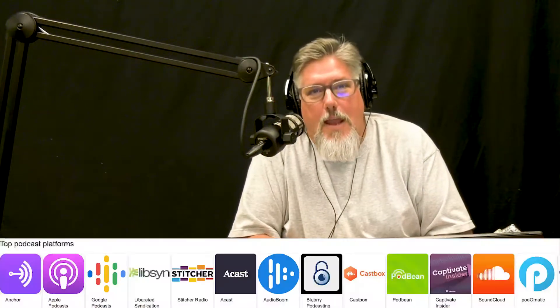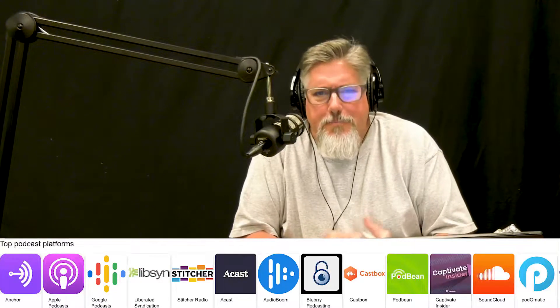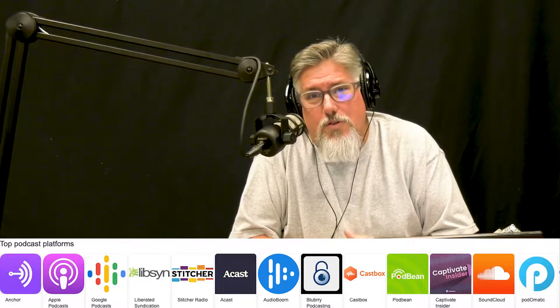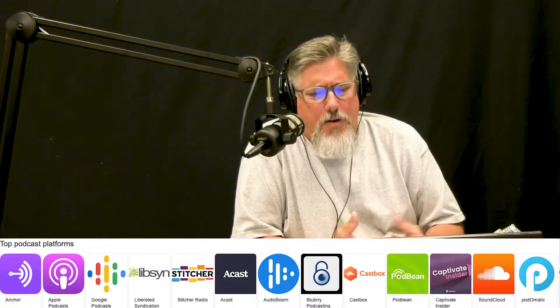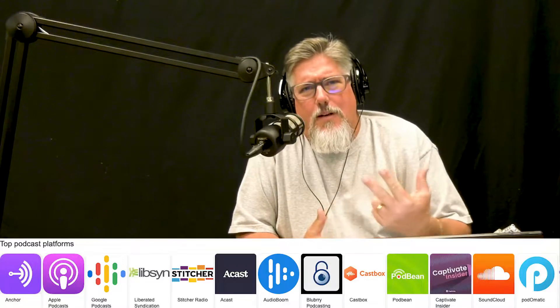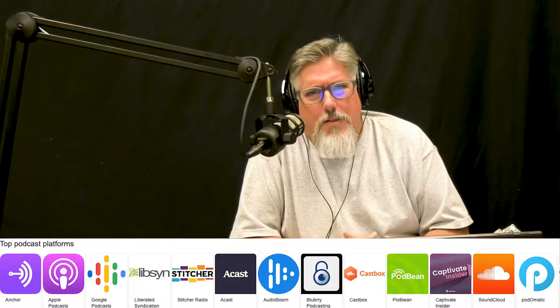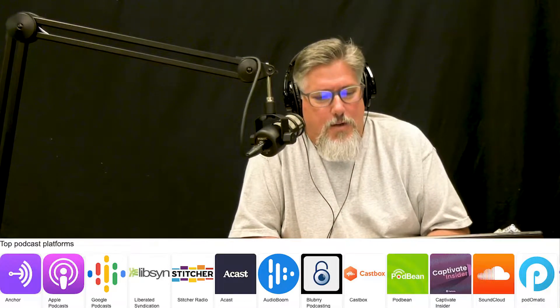You can go on an app like Anchor or any one of the podcast hosting websites and upload your stuff straight there, or record straight away there as well. Anchor FM is one; there's another one, Riverside, where you can actually do the whole video streaming thing and it comes out with really high quality results.